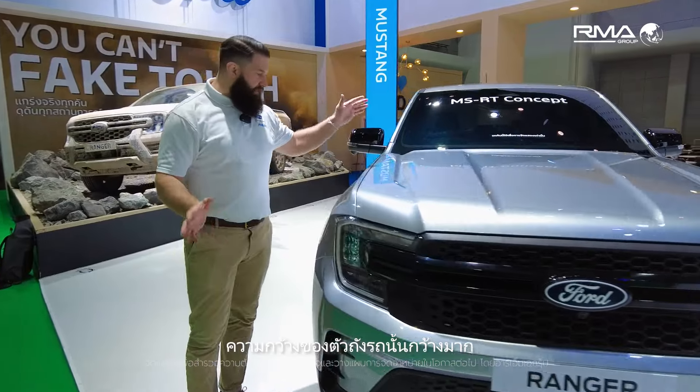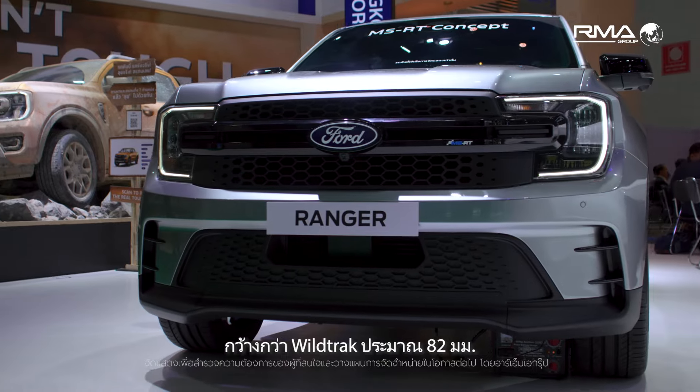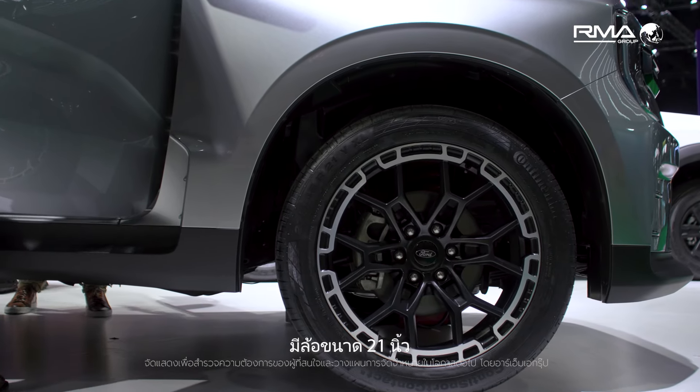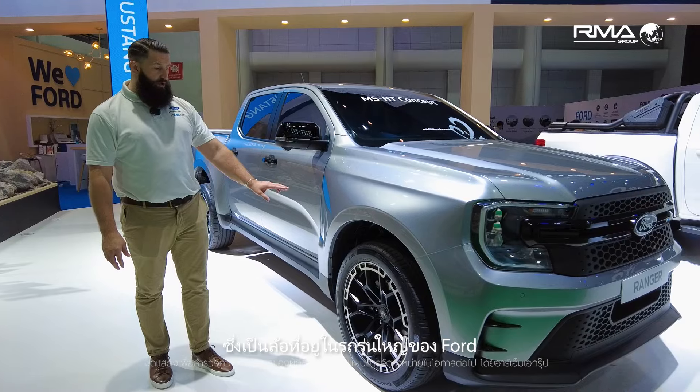As you can see when you look at the vehicle, the sheer width of the vehicle is very wide — it's 82mm wider than the current Wildtrak. As you come round to the wheels, we have the 21-inch wheel, which is the biggest homologated wheel that Ford has put on a vehicle before.